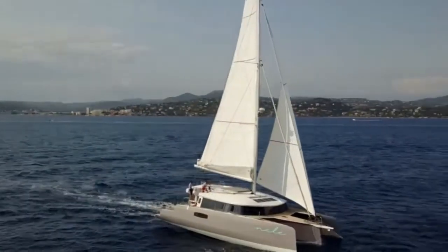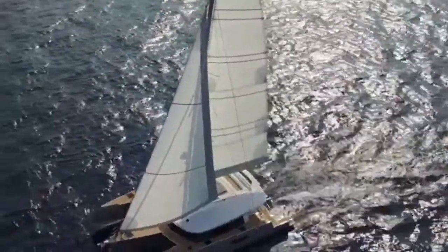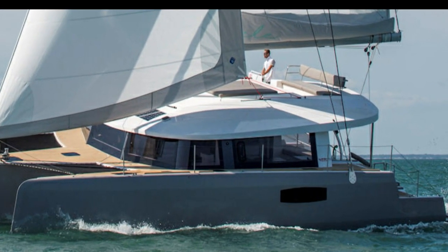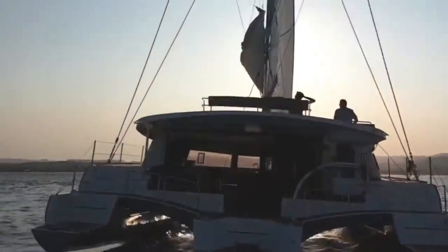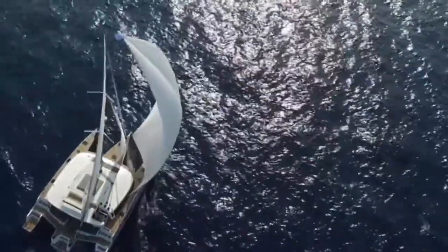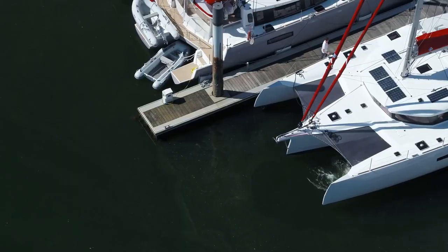The Neel 51 is the successor to the highly successful Neel 45, one of which won the multihull class in the Atlantic Rally for Cruisers (ARC) a few years ago. Michel Joubert and Bernard Nivelt, veteran mono and multihull architects, have created their fourth design for Neel. Eric Bruneel, founder of Neel, who spent many years in ocean racing, is optimistic about the benefits of three hulls for cruising.